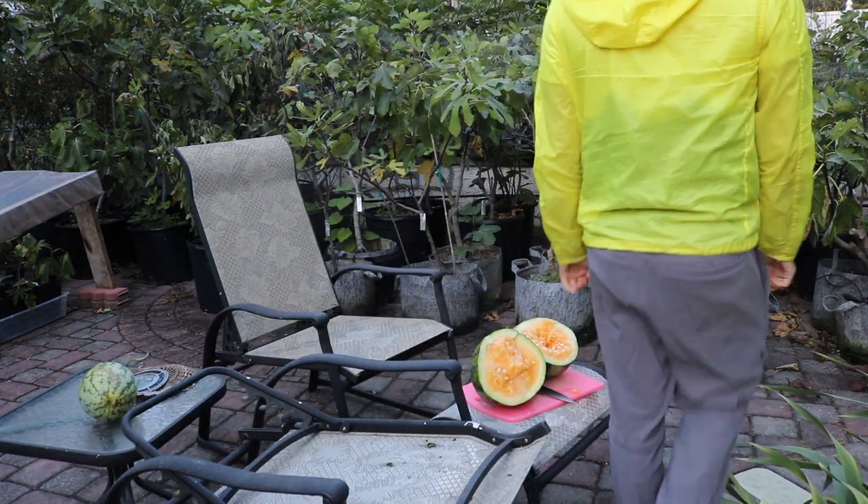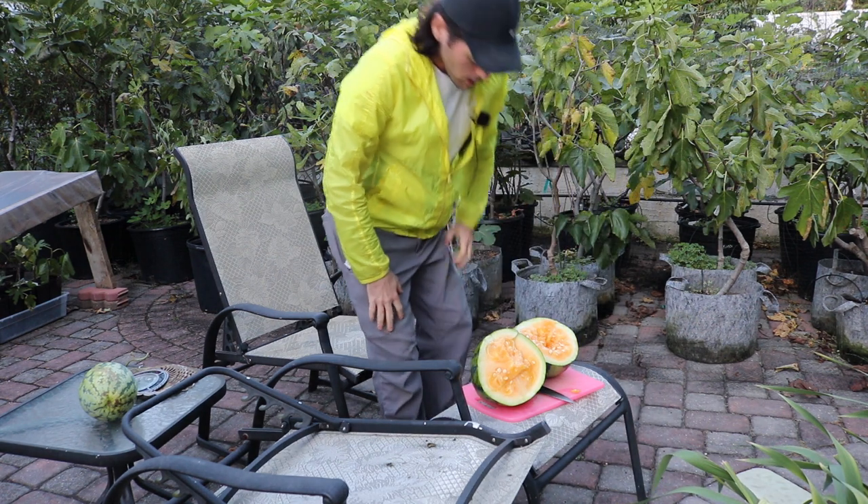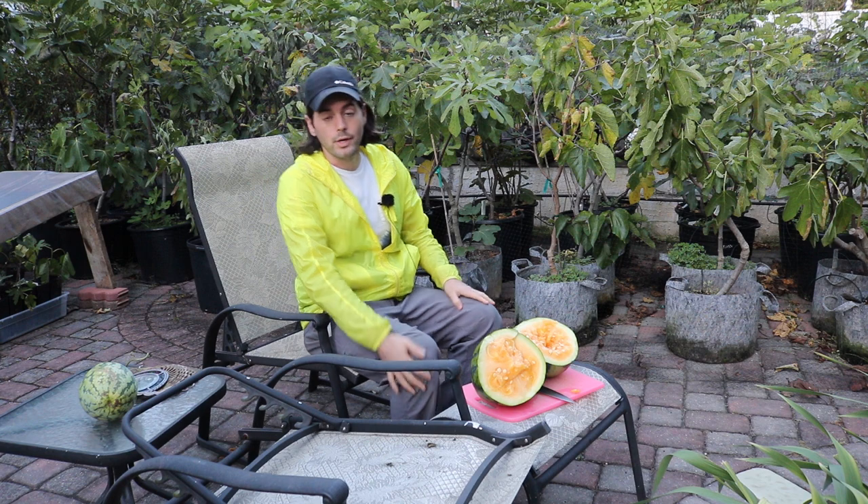All right, everybody, this is Ross. I have a really special treat that I want to share with you guys today. It's called the Orange Glow Watermelon.